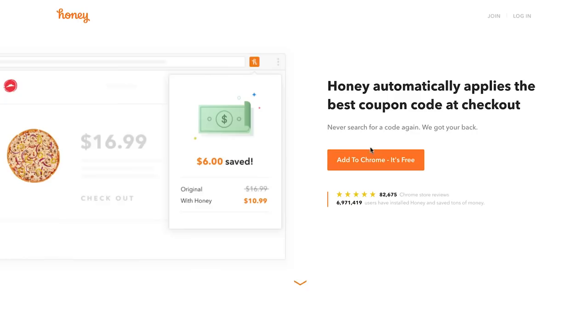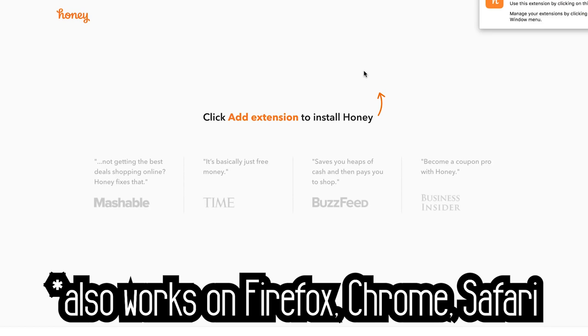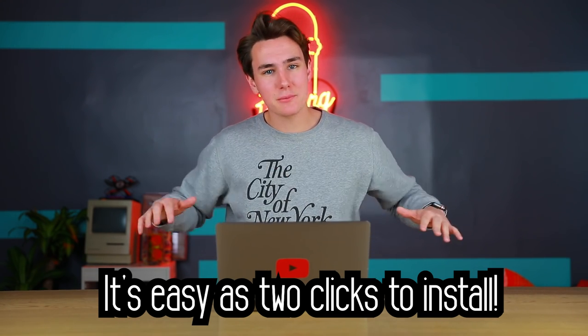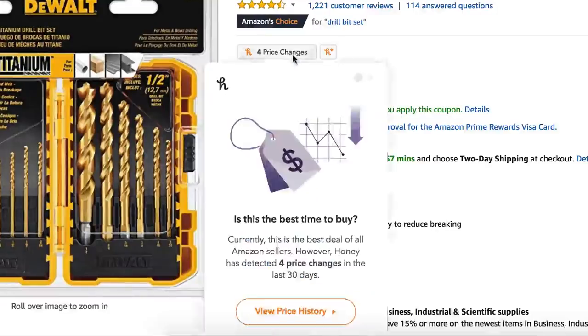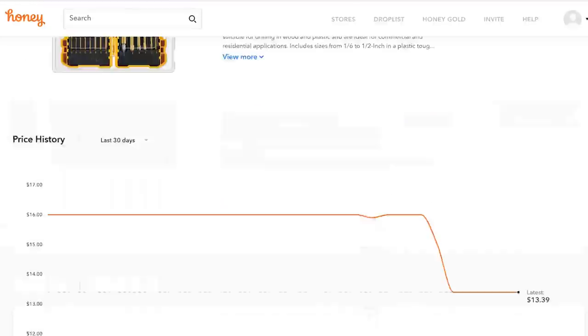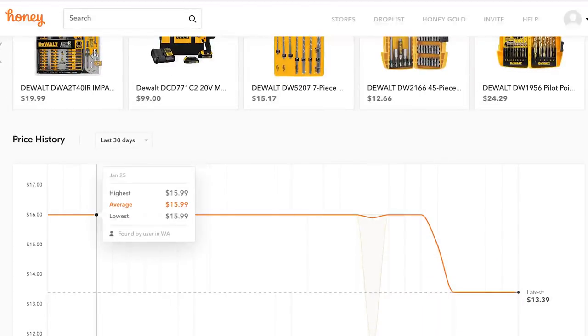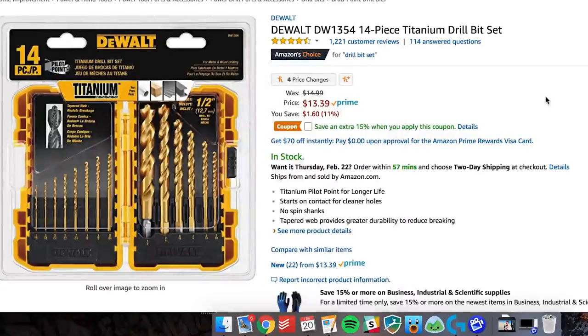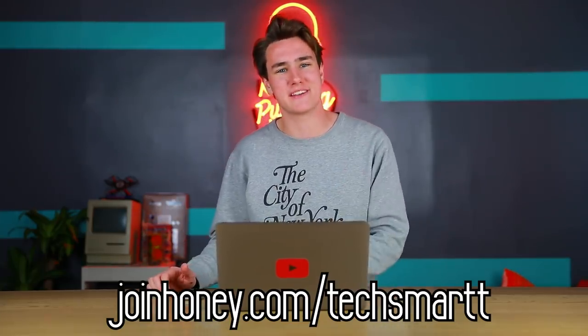We got five minutes on the timer, Amazon on the laptop, and before we start, big thanks to Honey for making this video possible. Honey is a free Chrome extension that searches for coupons on any products you're buying online. It looks for price changes and product coupons all the time. You can check out price history, see if it's going up or down. Just go to joinhoney.com/techsmart, also in the description below.